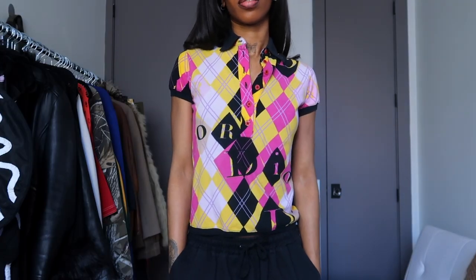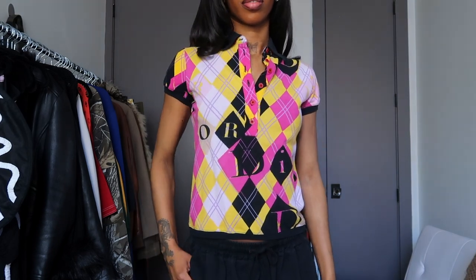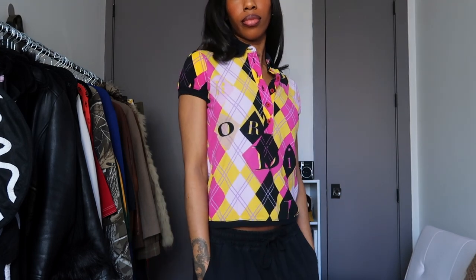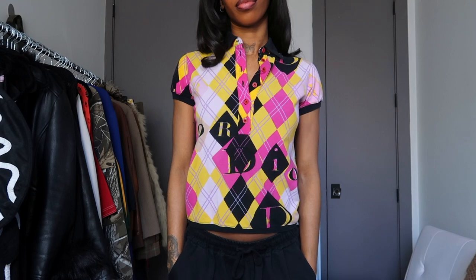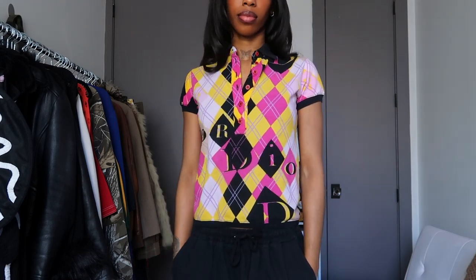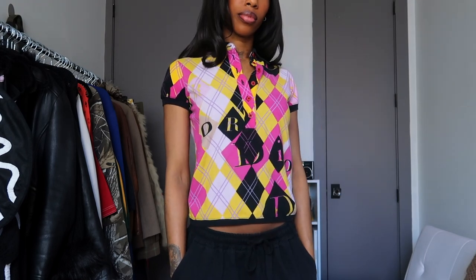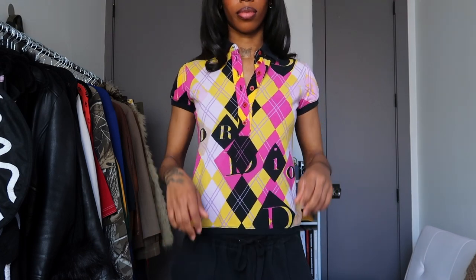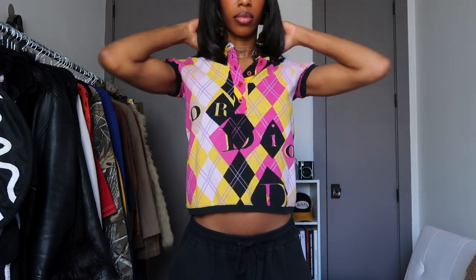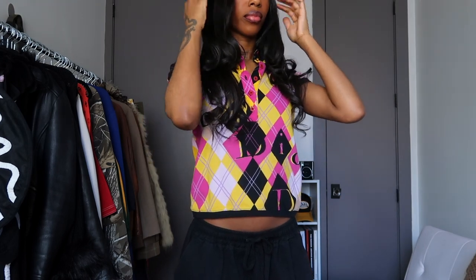This next top that I have is this vintage Dior polo and y'all I'm obsessed with this top. It's giving me very clueless vibes, or like rich private school girl — if I went to private school in high school this would definitely be a top that I would have loved to wear. But this top fits perfectly. I love the pattern that is going on and I also love how it says Dior on the top. It's not too flashy for me.